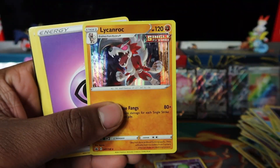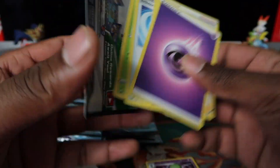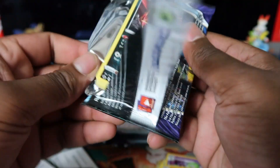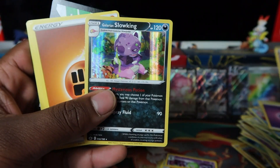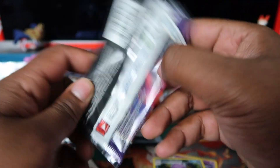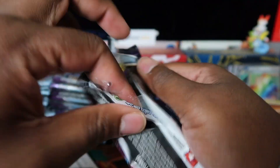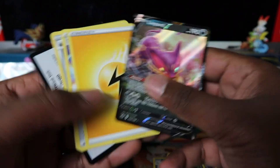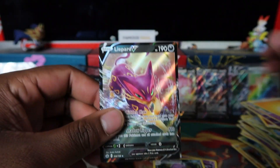Flying through these, so many green codes! So many holo rares — the holo rares listing on eBay is going to be insane. If you want to complete the set we will have singles on our site. Got Inteleon V there — let's go, we'll take that one!